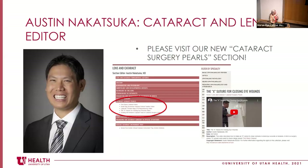Austin Nakosuko came up to talk about the cataract and lens section. There's a new section called Cataract Surgery Pearls, with YouTube videos on how to perform certain cataract maneuvers and complex lens procedures. He's been adding to it and would love for people to contribute as well — send videos directly to Brian, and Austin will review them before they're released. Anyone with a cool video is welcome to submit.